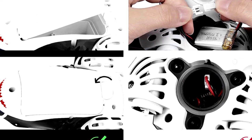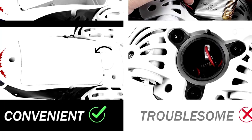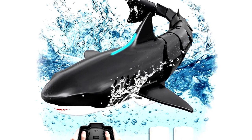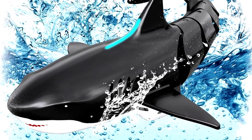Perfect for boys and girls, this RC toy is a fantastic gift for birthdays, holidays, or just because. With its sleek design and smooth movement, it's like having a mini predator cruising through the pool. Just be ready for the screams of 'shark!' when it makes its rounds.